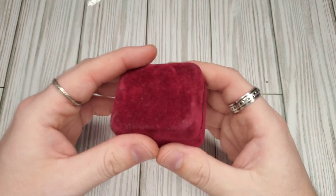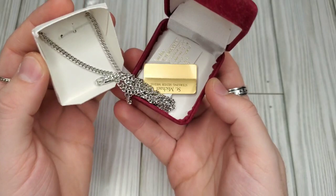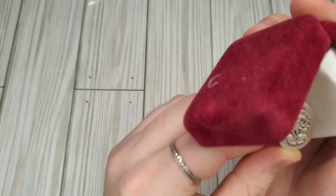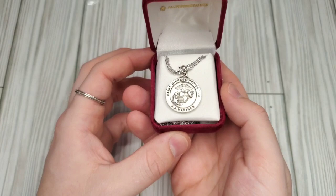We have a little necklace — it is a US Marines necklace. I may hold on to this piece because my grandfather was a Marine. This is a sterling silver metal medallion with a silver plated chain. I'm probably going to hold on to this just as a little keepsake. Would I have paid four dollars for this? Yes, I would have.